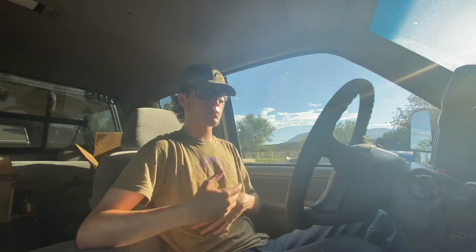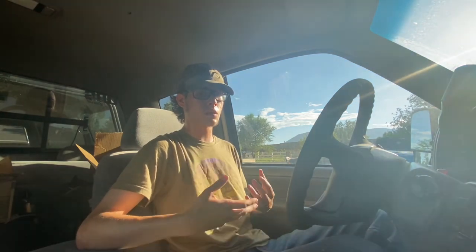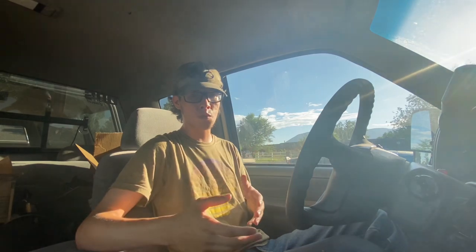I would say owning a camper shell is more of just a preference thing. If you like the look of it or you have a use for it, I would say 100% do it. I am currently building a platform in the back of my truck — I am almost done with it for camping — and I would say it's worth it.